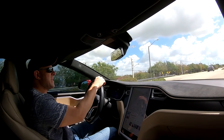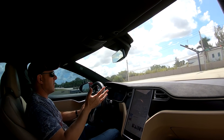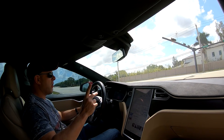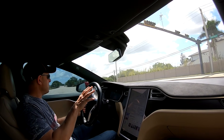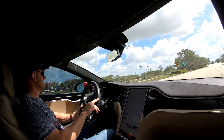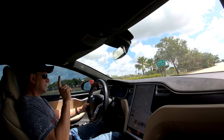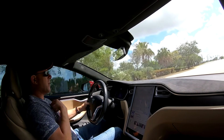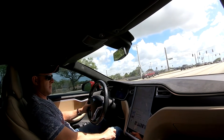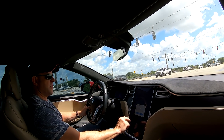Last drive in the Model S P100D. I'm on the original 19-inch tires that came with the car — I never actually drove on them, and they're four years old. I'm wondering if they still stick. I charged up all the way and I'm going to do a quick zero-to-sixty run. Four-year-old tires, never been used, full charge — here we go. It spun quite a bit and I didn't even launch the car. Let me try one more time and put it in Ludicrous Plus for one last run.